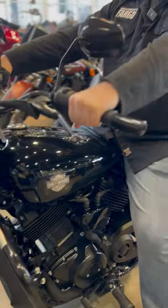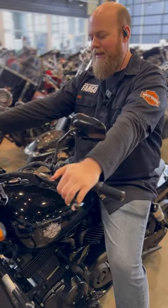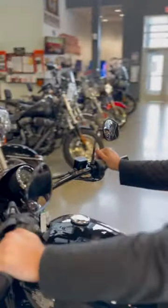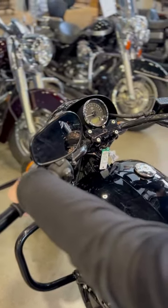Even the handlebars have bar ends, in case you decide to lay it down. It's got one of the shortest seat heights that Harley ever made, and we're going to be pricing this thing out to move.